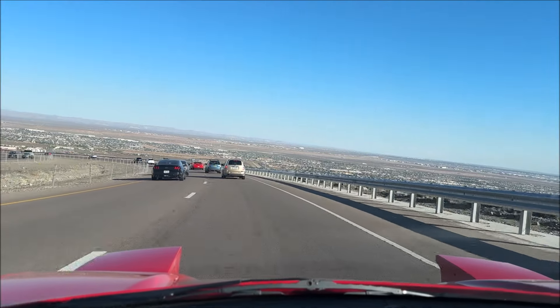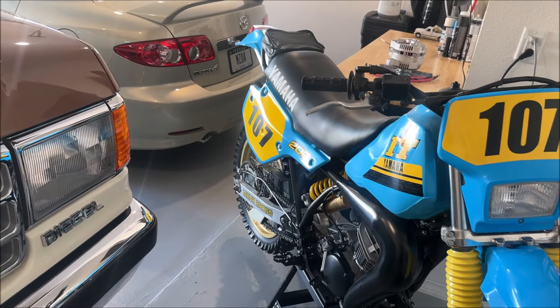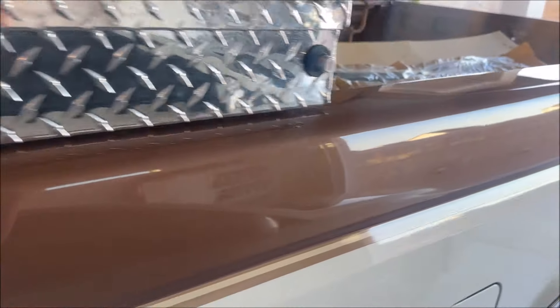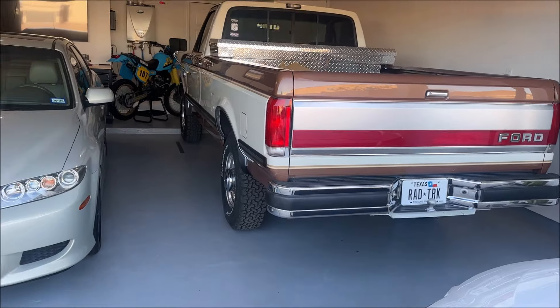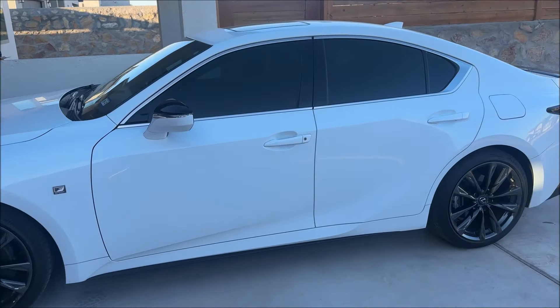Just dropping down into El Paso from this bypass route called Highway 375. Paying a visit now to Jason in El Paso — you're going to see this truck in a couple weeks. This is none other than the famous 1987 F-250 diesel that's been under restoration for the last couple years. Jason is going to showcase this vehicle at the upcoming show in Southern California. He also has a very clean IS.